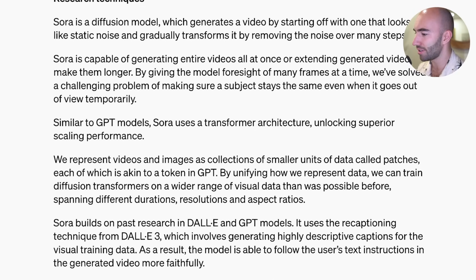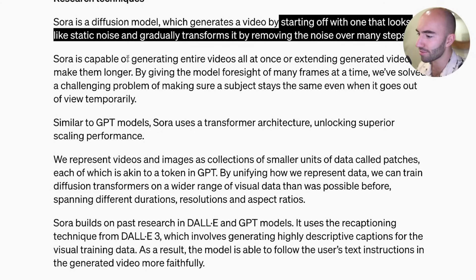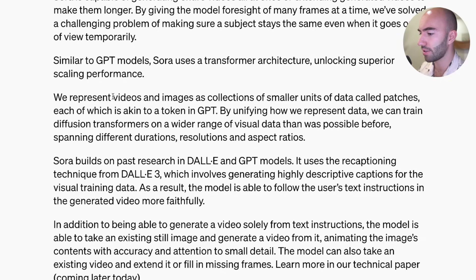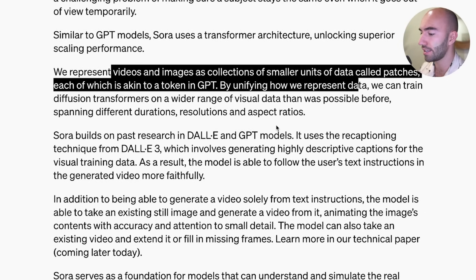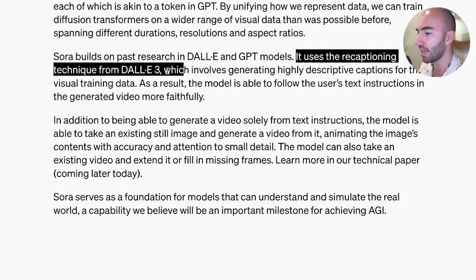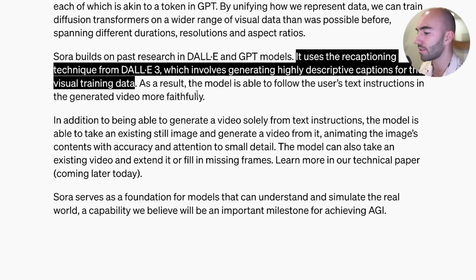Sora is a diffusion model - it generates videos starting off with what looks like static noise and obviously removes the noise over many steps, similar to video stable diffusion. It uses transformer architecture. They represent videos and images as a collection of smaller units called patches. It uses the recaptioning technique from DALL-E 3, which involves generating highly descriptive captions for the visual training data. As a result, the model is able to follow the user's text instructions and generate video more faithfully.